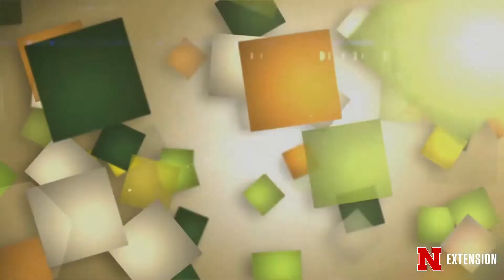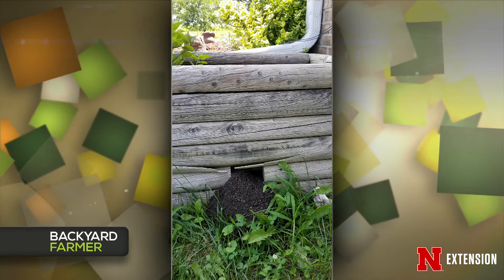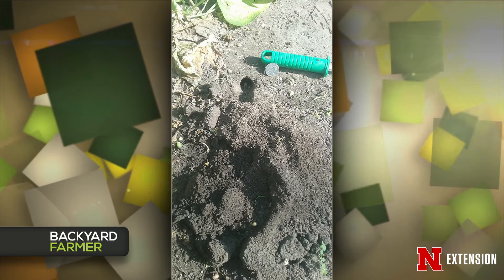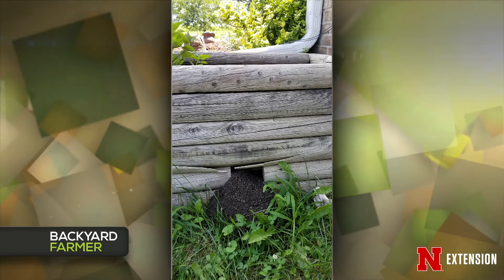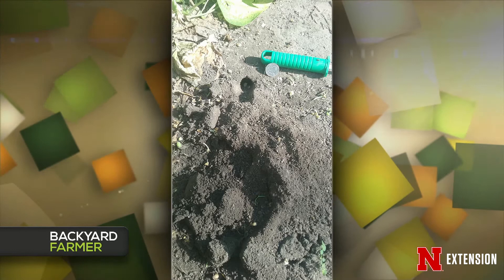We have two pictures of holes from viewers. The first one, found near a flower box on an acreage in Hickman — I'm leaning toward a cicada killer wasp, because of the way it's pushed out and very granular. The second one, from North Bend, seems like it could be a vole based on the tracking and appearance. Don't stick your hand in either hole. We should have a cicada segment coming out soon.